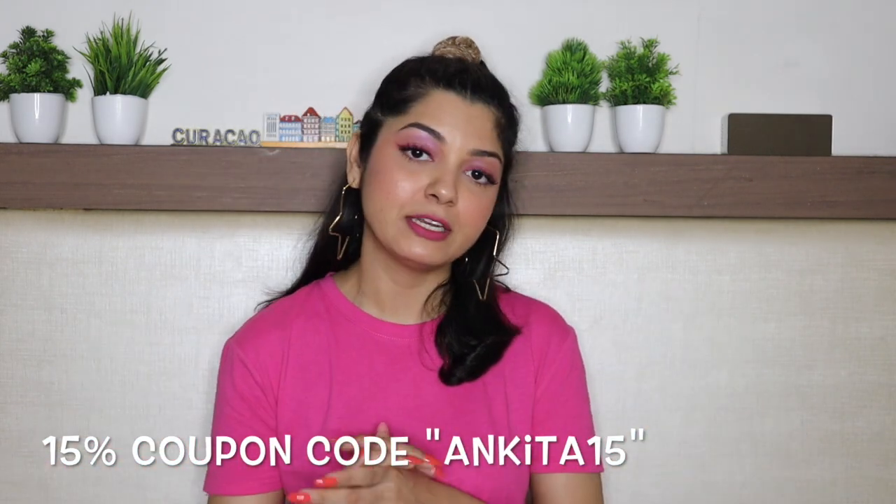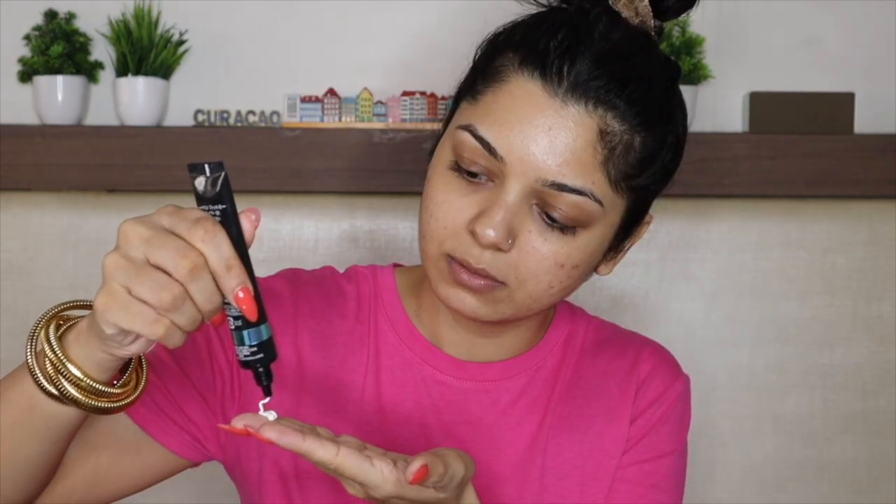That was Pilgrim's Squalane lip range — it is fun, delicious, and I believe in it. Don't forget to use coupon code ANKITA15 for 15% discount. Now, without further ado, let's create this bubblegum inspired makeup look. Before starting, I'm just going to quickly apply my Pilgrim Squalane Bubblegum Lip Serum — it smells so yummy. I've applied my lip serum and now I'll go in with my primer.